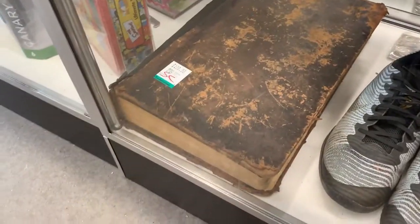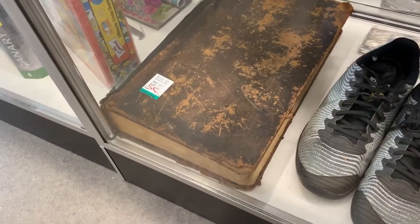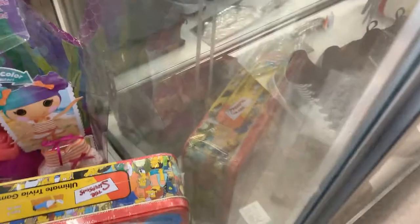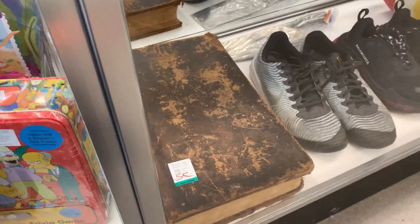What the hell is that? Do you think it's like an old Bible or something? It's two hundred dollars. I'm really wondering what it is. Oh look — I can't see the spine, damn it. That's so cool. We wandered into the suspicious artwork section.